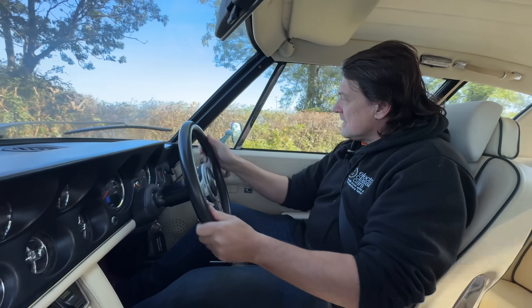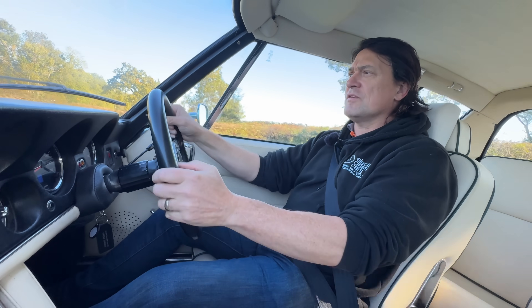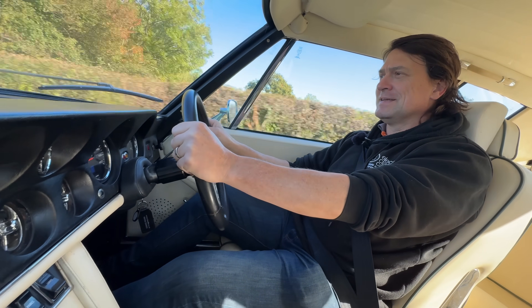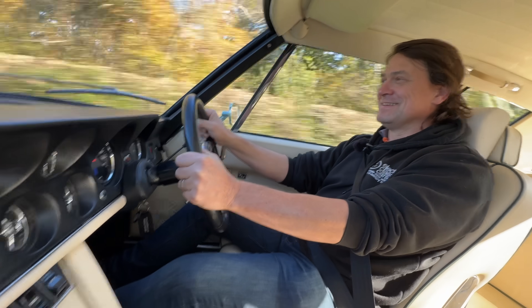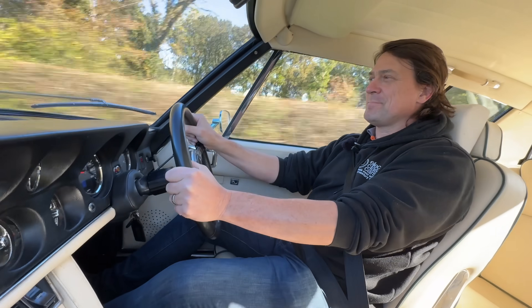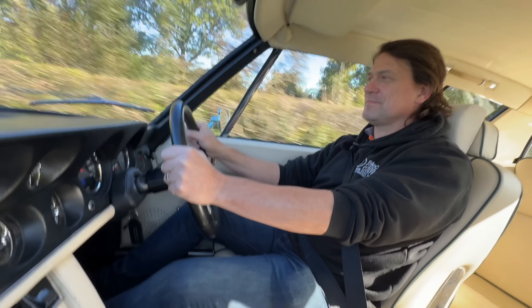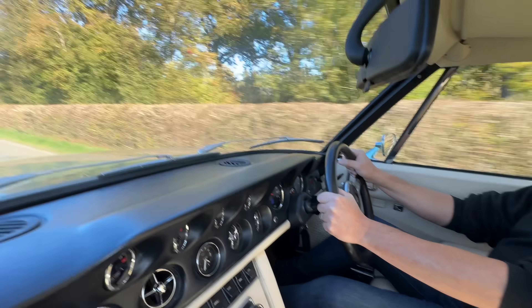That horse that passed us had a much better experience than it would have with the original V8 — that would have been roaring and smoking at it! If you liked what you saw today, let us know in the comments, give us a thumbs up, and if you want to visit Electric Classic Cars go to electricclassiccars.com. We'll see you in the next one.